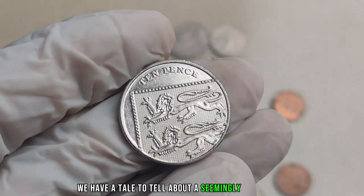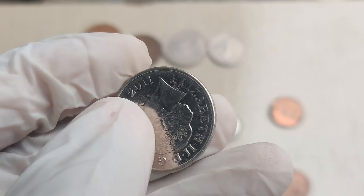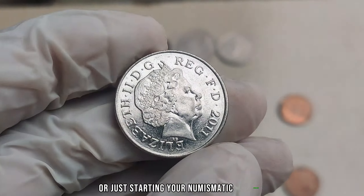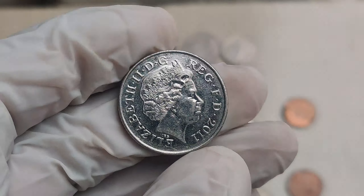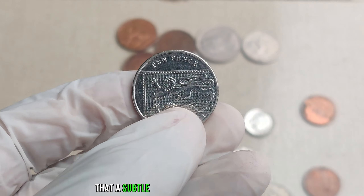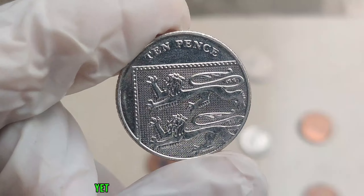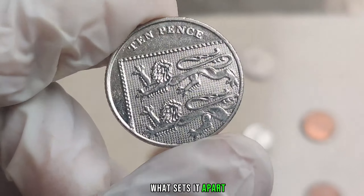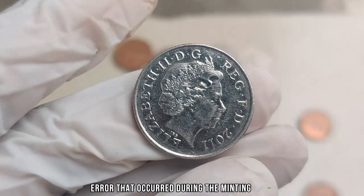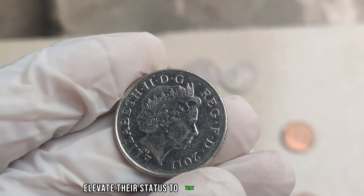We have a tale to tell about a seemingly ordinary coin with an extraordinary value — the 2011 UK 10-pence coin. Rumors swirl that these coins could be worth millions. In 2011, the Royal Mint produced a batch of 10-pence coins that would become the focus of collectors worldwide. A subtle variation in some of these coins transformed them into coveted treasures. The intrigue lies in a specific error during the minting process — some coins showcase variations in design, whether a misalignment, a double striking, or other anomalies that elevate their status to numismatic rarities.